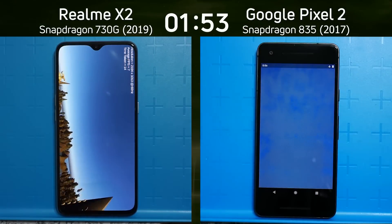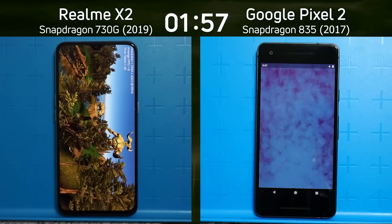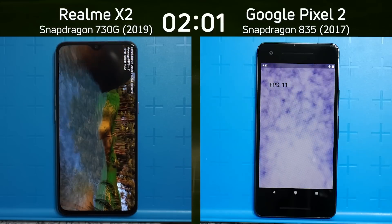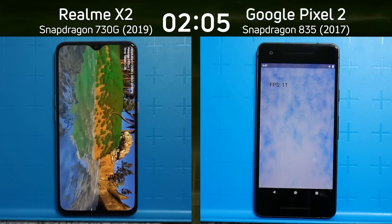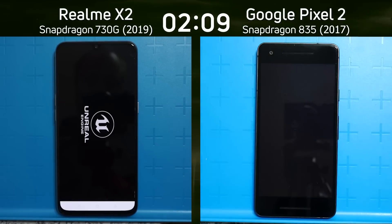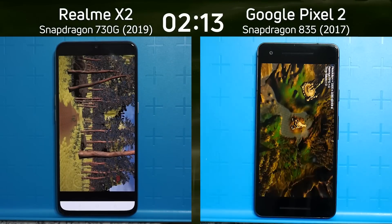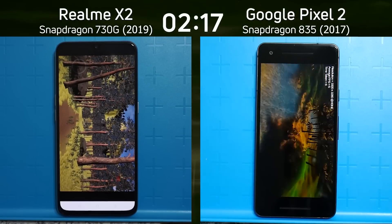Unity and Unreal are two of the most popular platforms used to write games, and I'm testing both to see how these devices perform in real-life situations. On the right-hand side, the smoke particle test result is now in: 21 frames per second on the left, 11 frames per second on the right — so a big difference there, with the 618 doing much worse in that 2D test. The Realme X2 has now finished the Unity test and moved into the Unreal test.